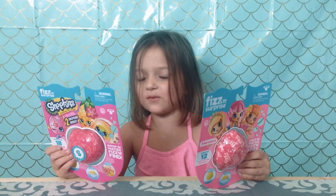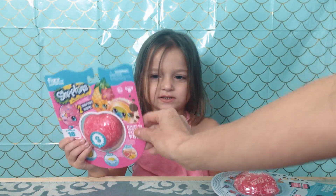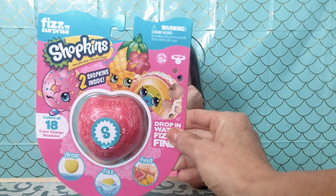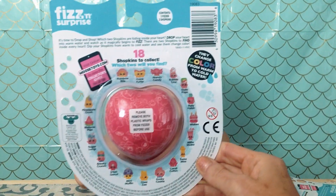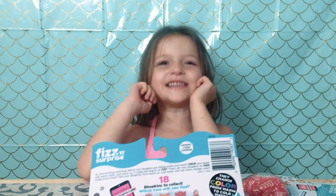So we are going to open only one at a time. So let's do this one first. This is a Shopkins fizz surprise. It says to do them in warm water and then if you put them in cold water they have a magical color change!